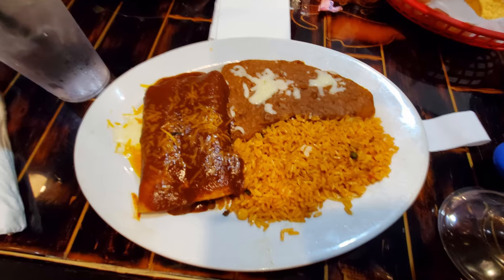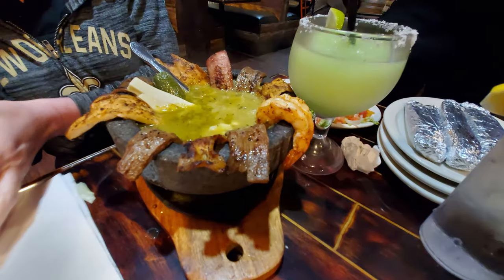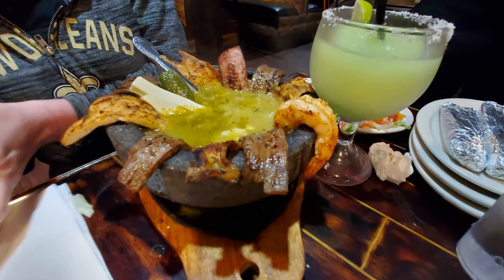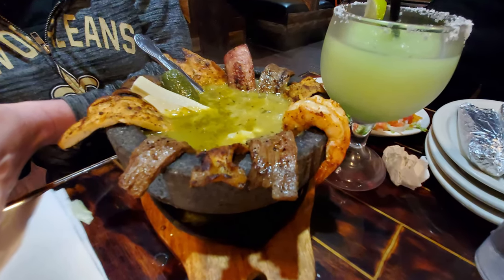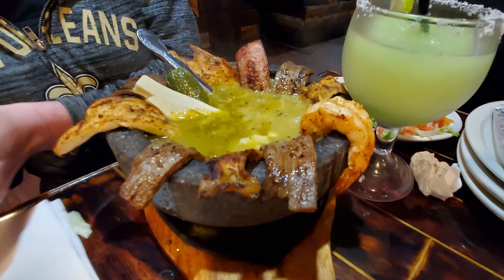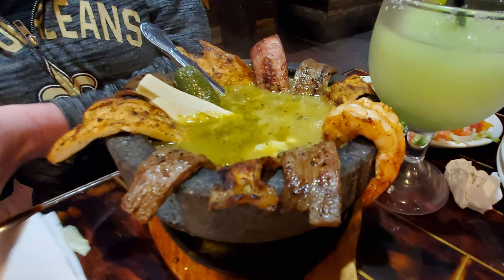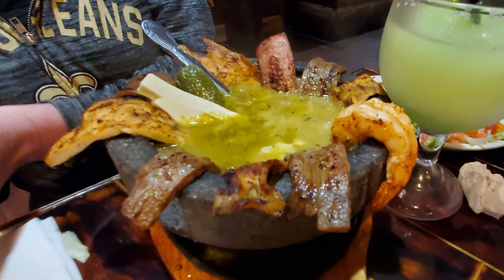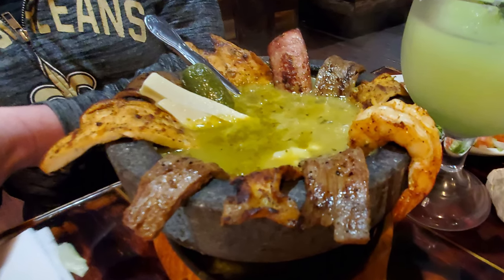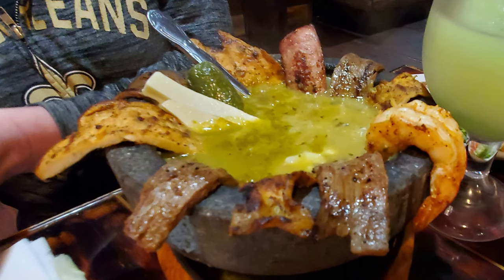Some other folks at the table got enchiladas that also look great. Then there was this amazing dish I've never seen before called the Molcajete Fajita Bowl. It has chicken, steak, jumbo shrimp, chorizo, queso fresca, grilled onions, Monterey cheese, and chilies in a salsa verde sauce. I was so sad that I didn't know about this to order it because I just got regular fajitas. Next time I visit, I'm definitely trying out this wonderful fajita bowl because this thing looks amazing.